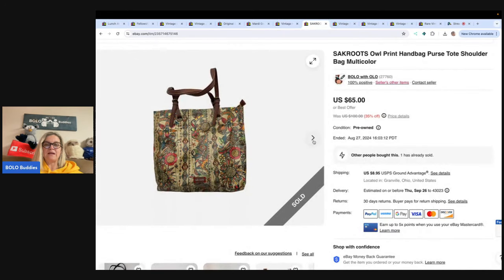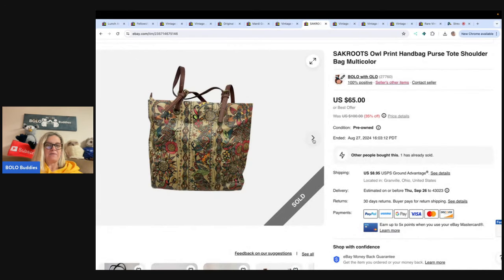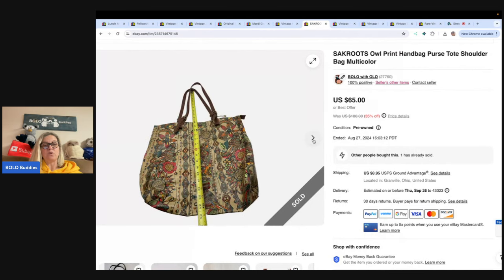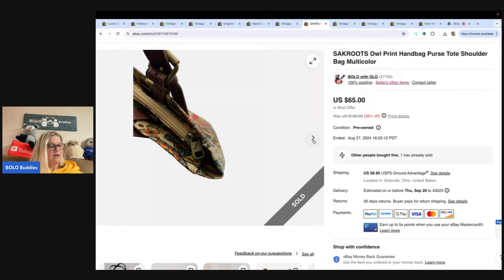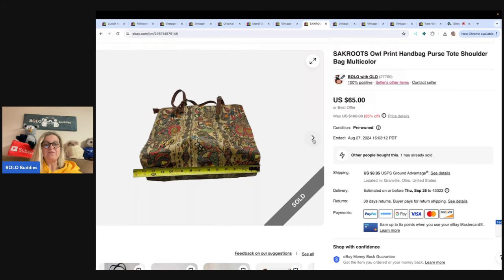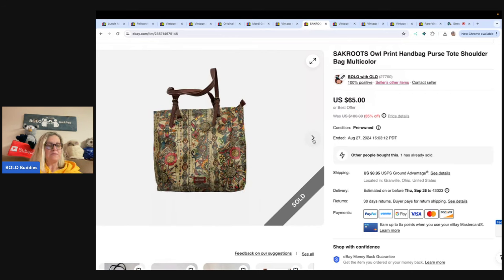This is a Sack Roots owl handbag, shoulder bag. Got this at the Goodwill Bins — it is just adorable, really nice condition. I paid probably $5 or less for this by the pound. Sold it for $50 on best offer and the buyer paid shipping.